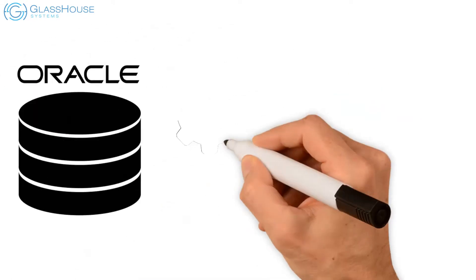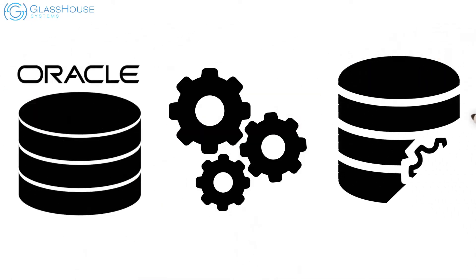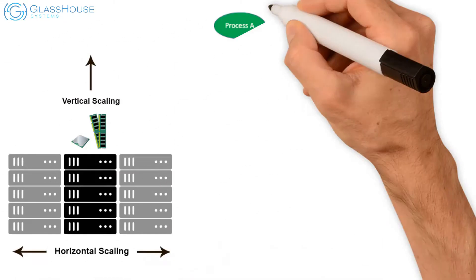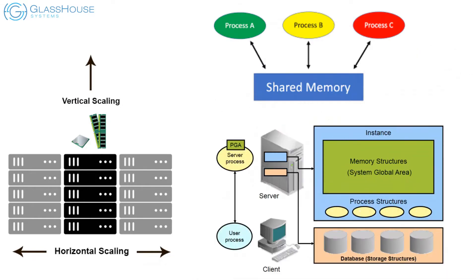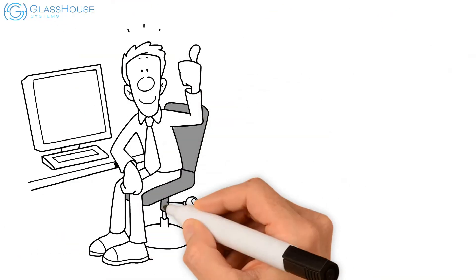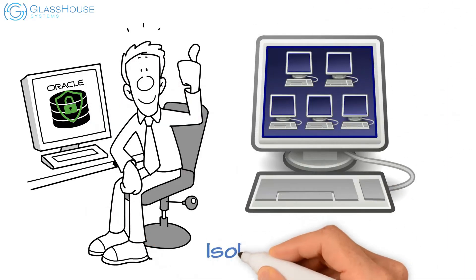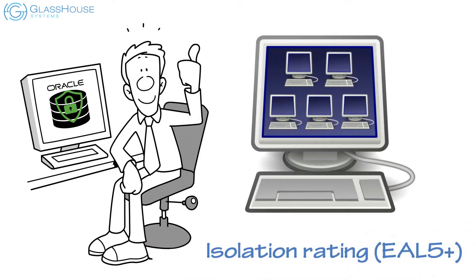Oracle DB workloads see performance and manageability benefits from the internal high-speed I/O fabric. Benefit from a vertical scaling environment with shared memory and shared processing. Get the best security protection in the industry running Oracle DB with the highest virtualization isolation ratings, EAL 5+.